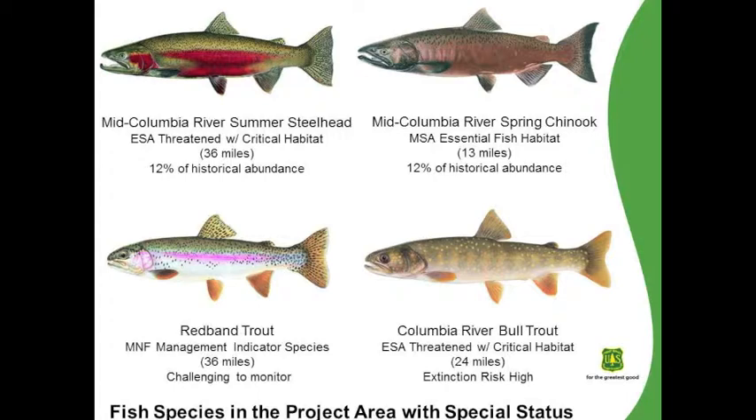Mid-Columbia River Steelhead are in the project area. They're threatened with critical habitat — approximately 36 miles of critical habitat within the project area. There's also Mid-Columbia River Spring Chinook. They have essential fish habitat designated for them under the Magnuson-Stevens Act. There's approximately 13 miles of essential fish habitat in the project area, almost all of which is within the Middle Fork John Day River, with approximately two miles in the lower end of Big Creek.